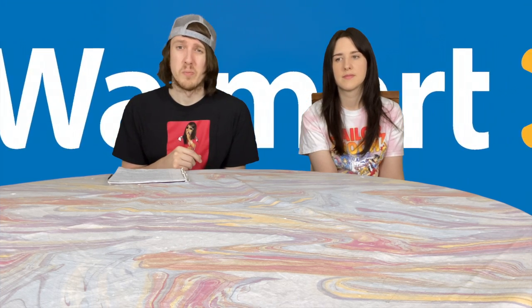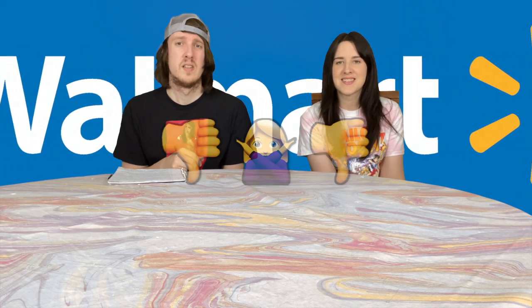So the first place that we went to was Walmart. We had yet to go to that place before and when we got there, there was a minimal selection. It sucked. I was kind of sad — I was actually really excited to go to Walmart, but no, not this time.